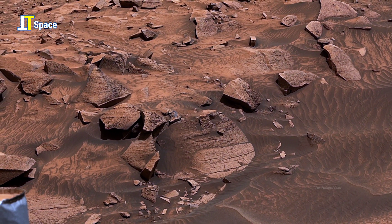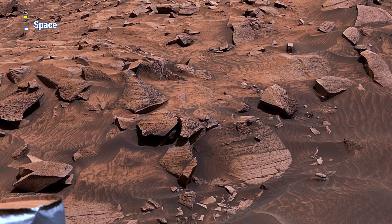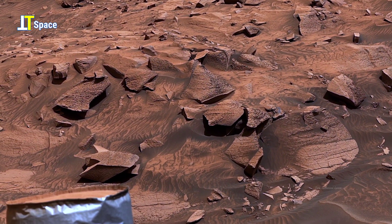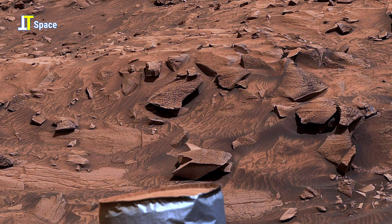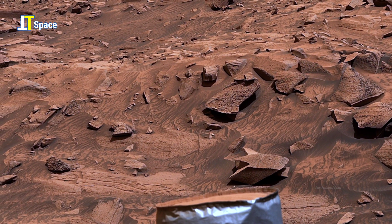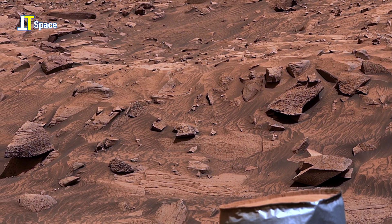Interspersed among the sand are fractured slabs of bedrock, remnants of ancient geological activity. These angular rocks, broken and scattered, hint at a long history of erosion, impact events, and possibly water-related processes that once shaped this region.